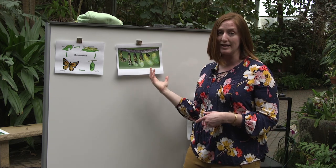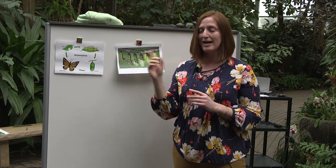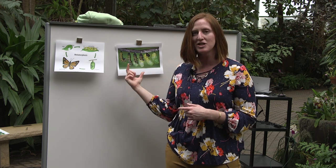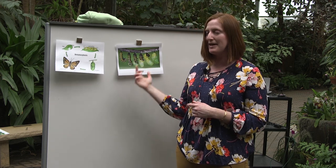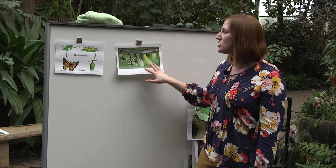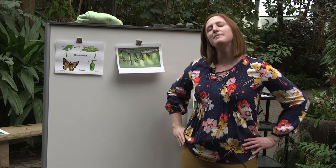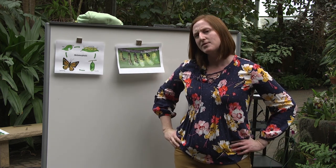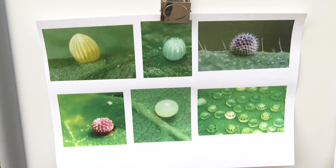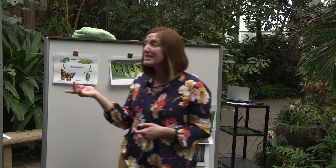This process happens really quickly. In fact, a lot of our docents here, when we do have butterflies in the seasonal garden, will keep a really close eye on a caterpillar in a J formation to try and see that happening. Once it turns into a chrysalis, remember how not all butterflies look the same and not all butterfly eggs look the same? It makes sense that the caterpillars are going to look different, and so are the chrysalises.